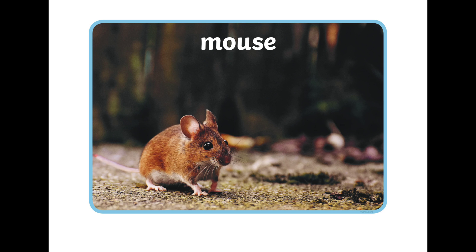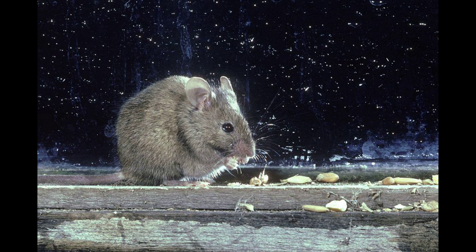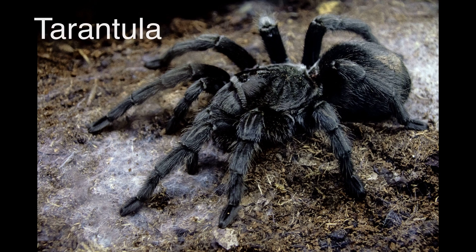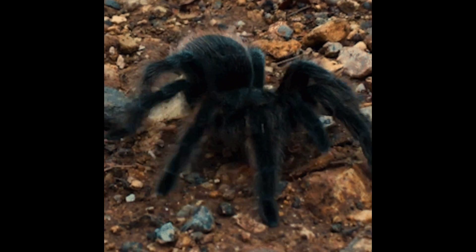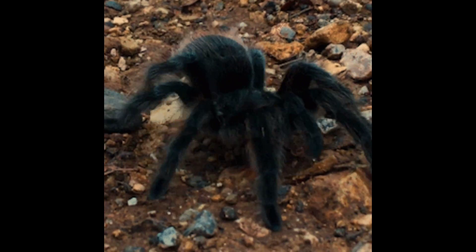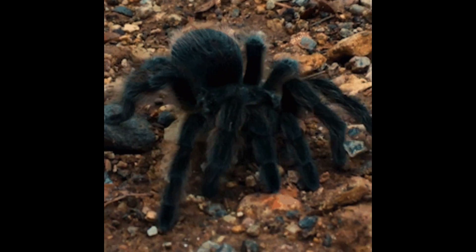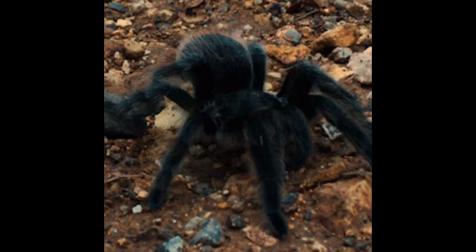Mouse. The mouse is active when there is less light so no one can see it. Even the cats can't find them easily in the dark. Tarantula. Tarantulas are hairy spiders that live in small dark holes in the ground to avoid any light and they are active and like to come out in the night.